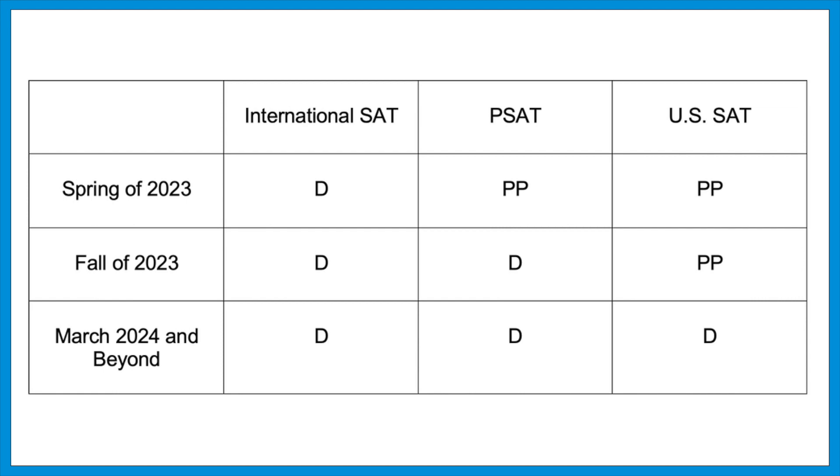By the spring of 2024, everything will be digital: the international tests, the PSAT, and the SAT given in the US. College Board is going to make a clean break to the digital format — there won't be a window when you can choose either format. Once the digital test is introduced, that will be your only option, except for students with accommodations that specifically require a paper test.